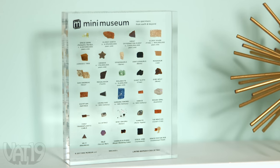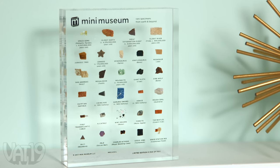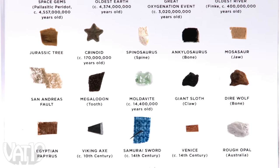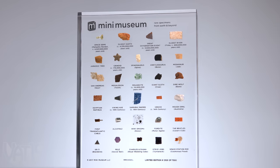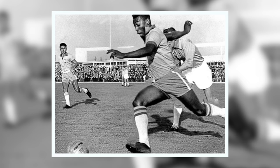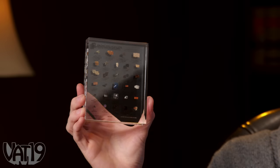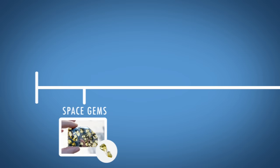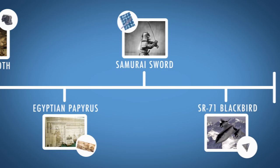The Mini Museum brings a curated collection of some of the world's most interesting specimens into your home. The unique sampling of significant artifacts are carefully arranged in a lucite brick to create an artful home display ready for appreciation. From prehistory to making history, these artifacts tell the story of us. Protected in a transparent block of acrylic, the Mini Museum allows you to hold history in your hands.